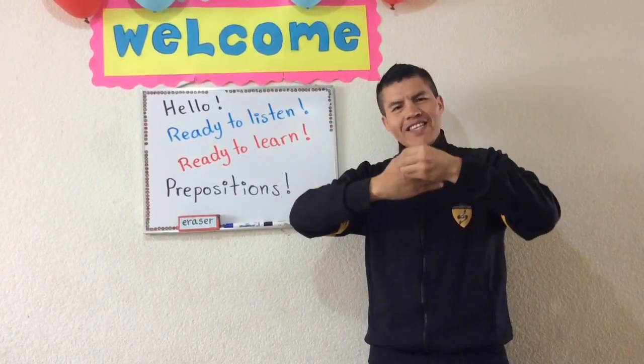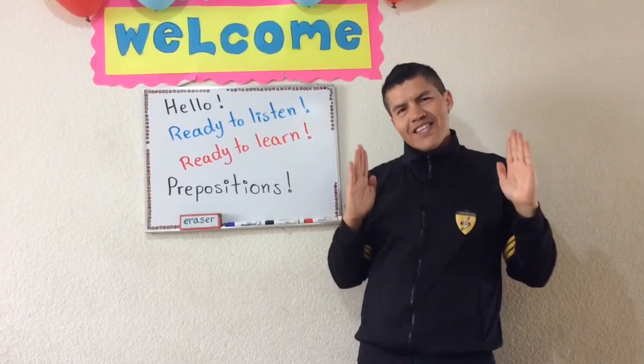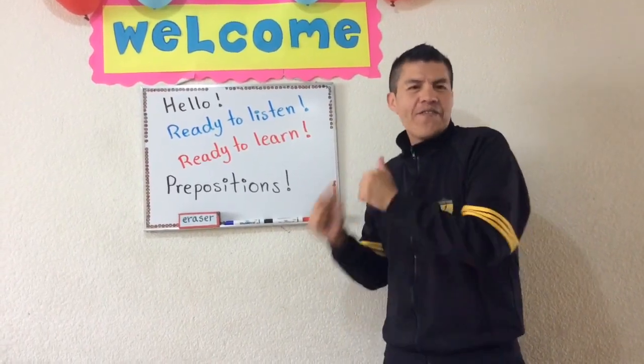In, on, under, behind. In front of, next to, between. Very good!